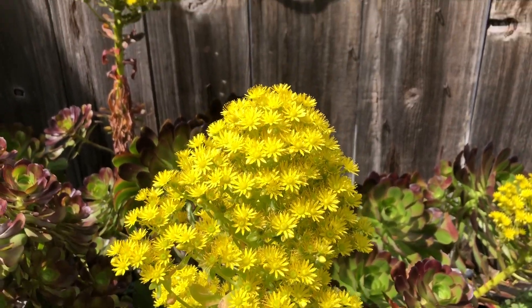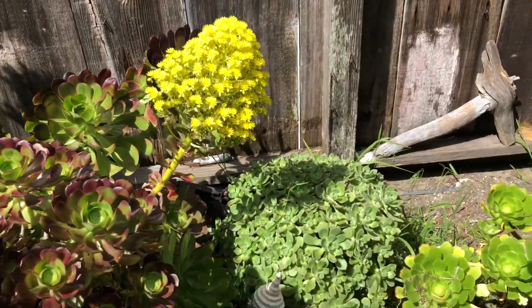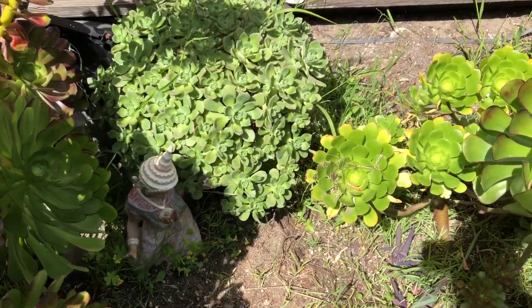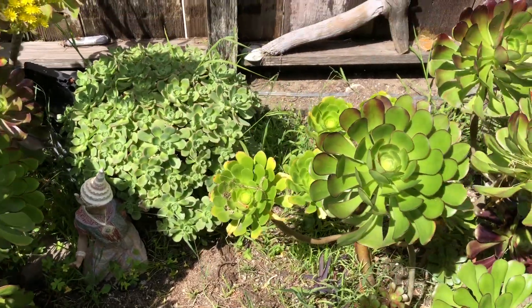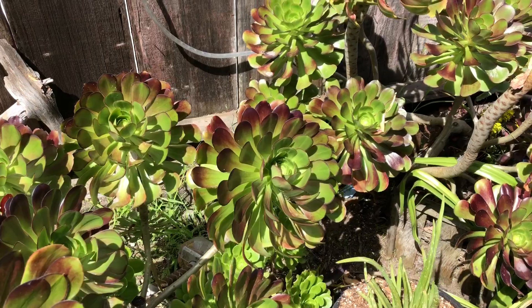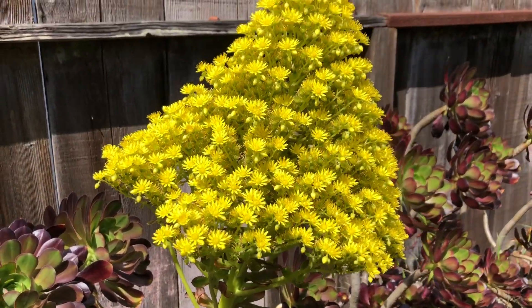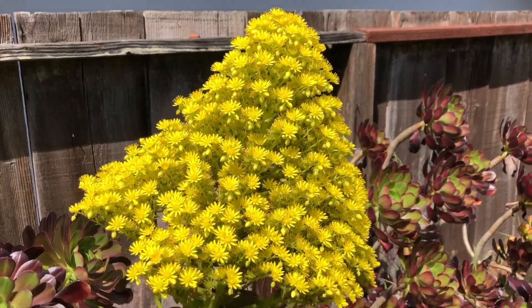And speaking of, these are in bloom right now, so they're very busy and active with bees. Let's see if we can find some in here. We also have some other succulents growing that haven't bloomed, which is pretty cool — these will die off and then some more will start to bloom. This one's usually full of bees; I wonder where everybody's at today.